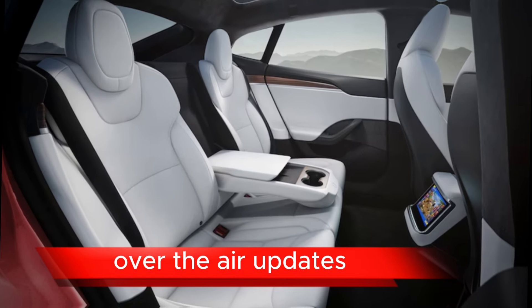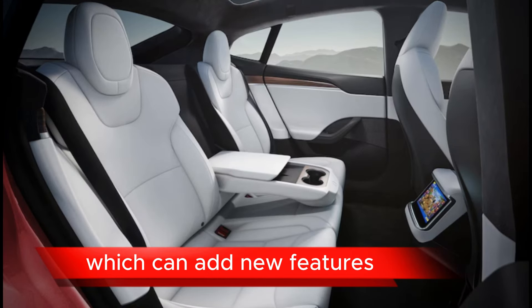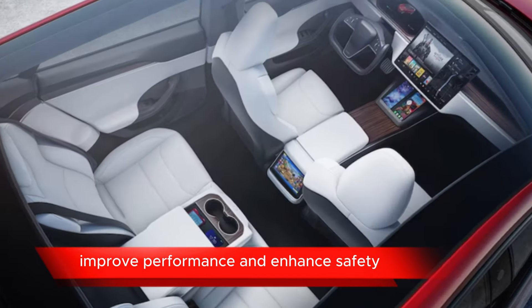Over-the-Air Updates: Tesla vehicles receive regular over-the-air software updates, which can add new features, improve performance, and enhance safety.